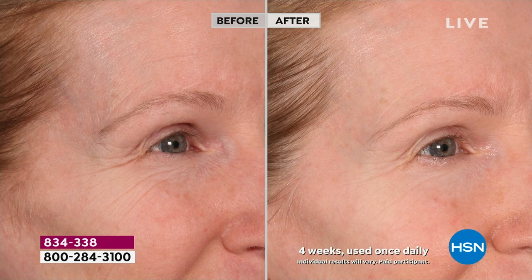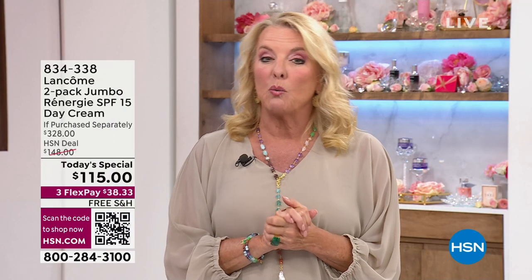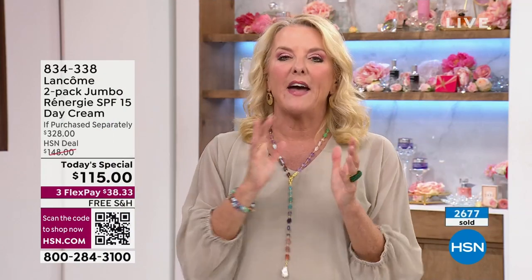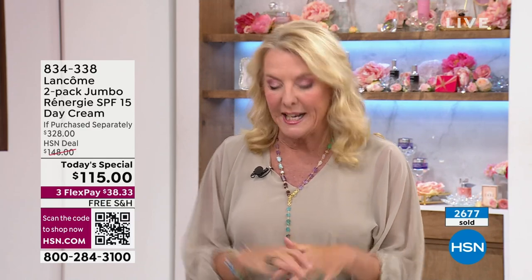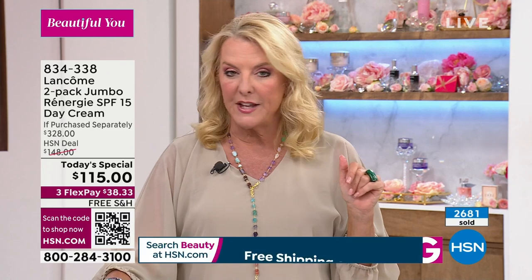Lancome has done a very special configuration that you will only get here at HSN. And at this rate, with almost 3,000 sold just last hour alone, I would recommend you want to get it early. I would not wait till later in the day — maybe you're going to work all day and you're going to come back tonight and find it's sold out. Don't let that happen. We're talking about Rennergy.